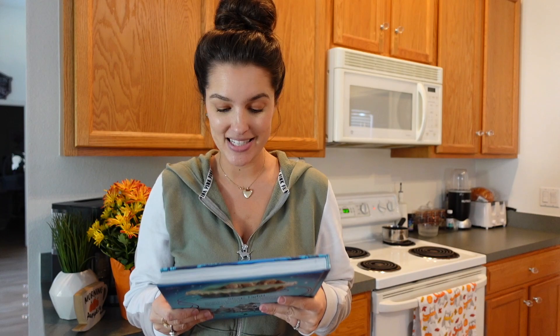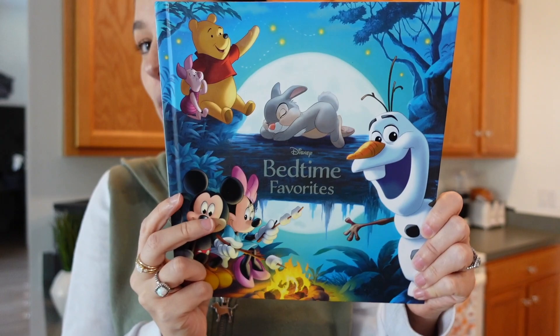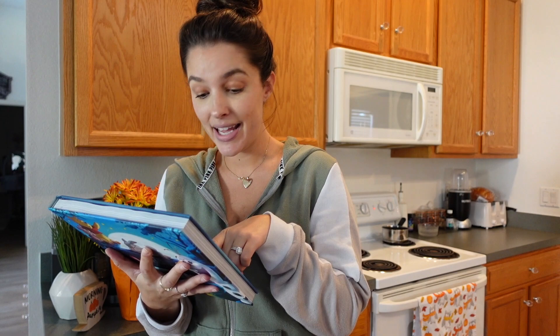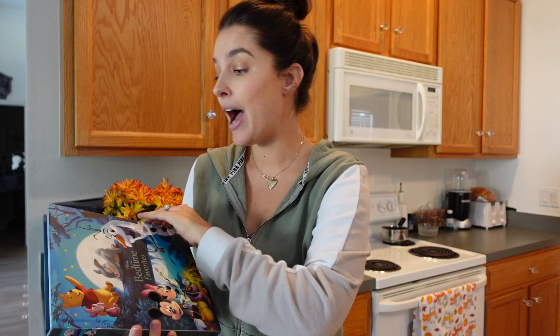The next thing is the cutest — I cannot wait to read these stories to Liam. It's the Disney Bedtime Favorites, a thick heavy-duty book filled with classic stories. Sleep tight, get ready for bed with your favorite Disney and Pixar characters — look for Up with Russell and Carl, tag along on a campout with Mickey and the gang, have an adventure with Wendy, and more. The first page I turned to is Beauty and the Beast, so I'm very excited.